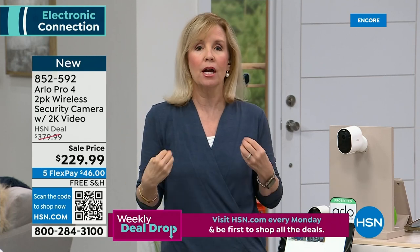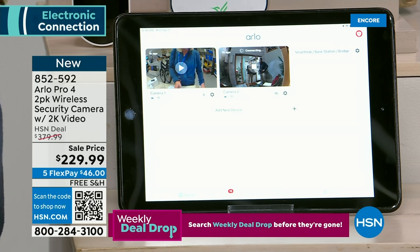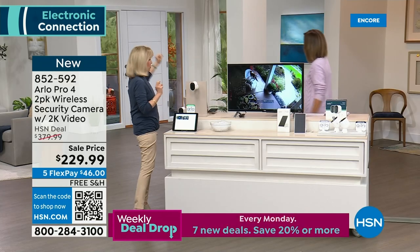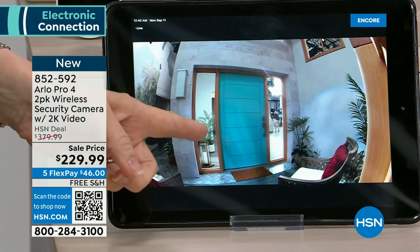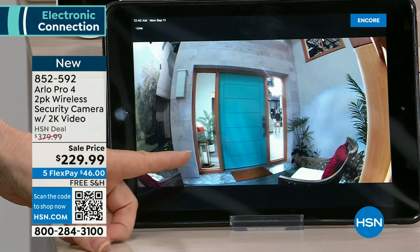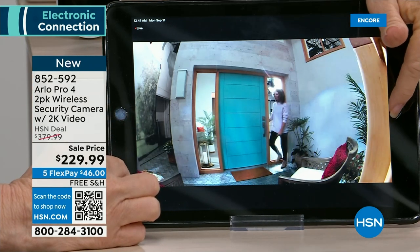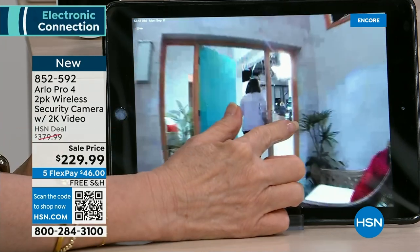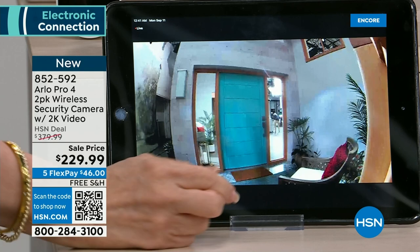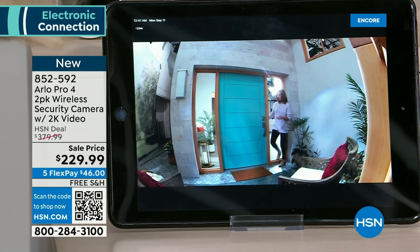I set a camera up outside — Sarah's going to go out there and we'll demonstrate the 2K resolution and 160-degree field of view. You can see Sarah now during the day — let me pinch and zoom. Good quality. Can you see the Arlo camera by the door?